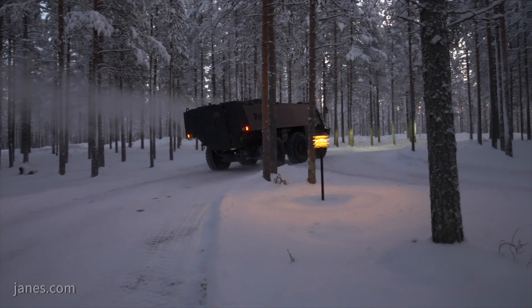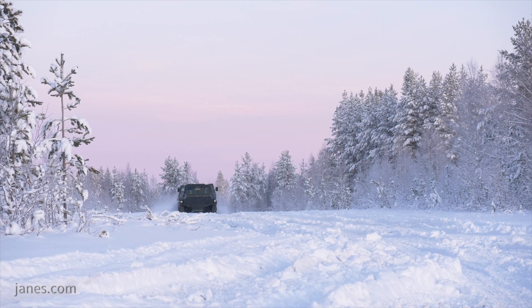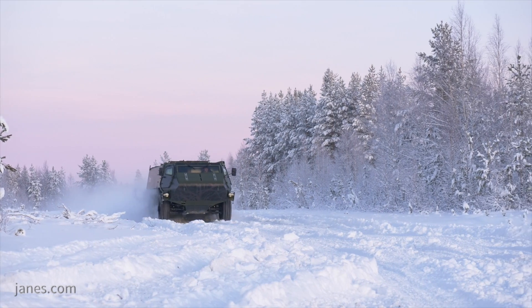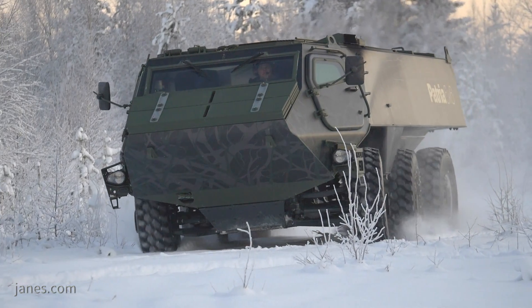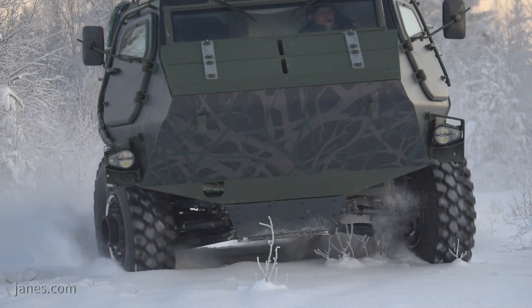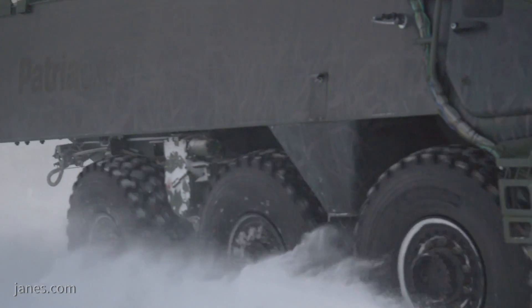Janes visited Patria in Finnish Lapland who demonstrated their Patria 6x6 wheeled armoured vehicle. The Patria 6x6 was unveiled at Euro Satori 2018 in Paris and had then completed initial trials. According to Patria, the vehicle has a maximum combat weight of 24 tonnes and provides STANAG level 2 protection in the base configuration, although this can be increased to level 4 if required.